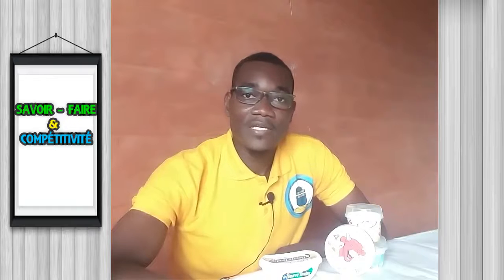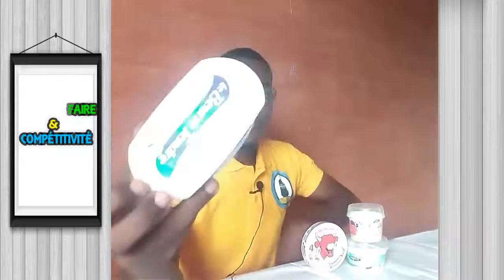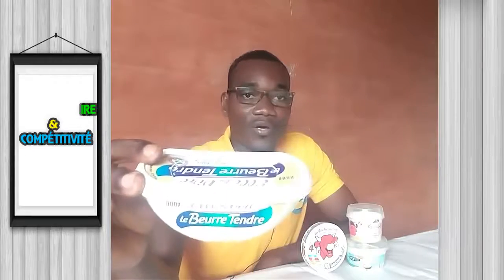Parmi les dérivés du lait, on compte de la crème glacée (ice-cream), contenue dans un pot de polypropylène. On compte également du fromage — ici, la Vache qui rit. On compte également du beurre, obtenu par un procédé d'écrémage-barattage. Il y a également d'autres dérivés du lait tels que le lactosérum et le lactose, très utilisés en biscuiterie.